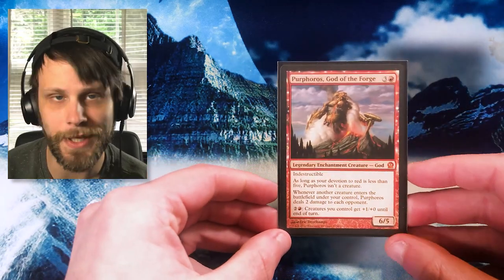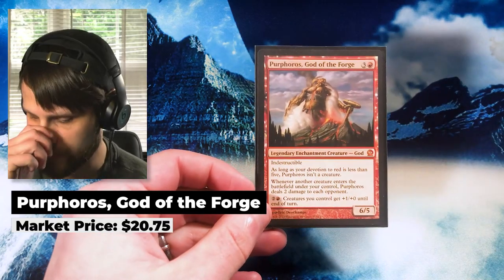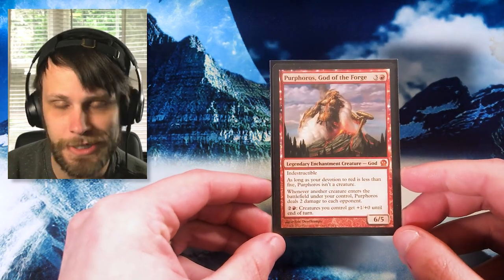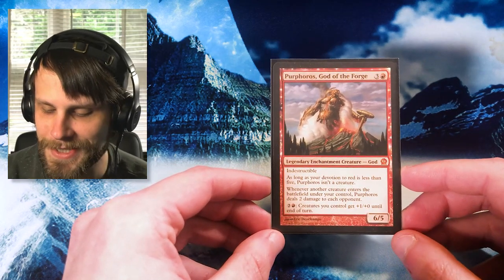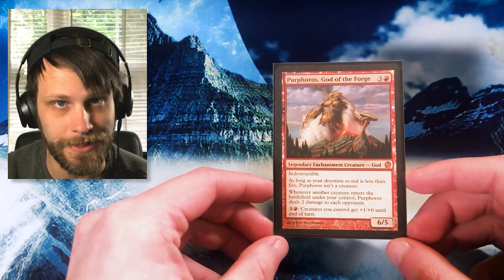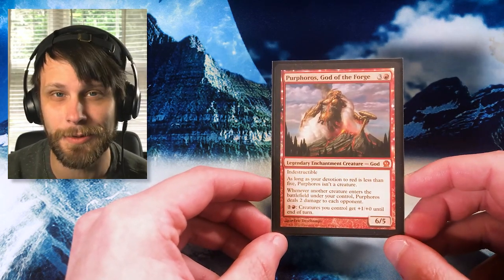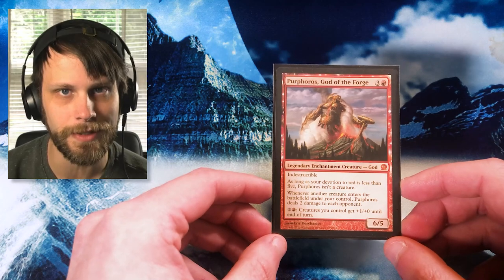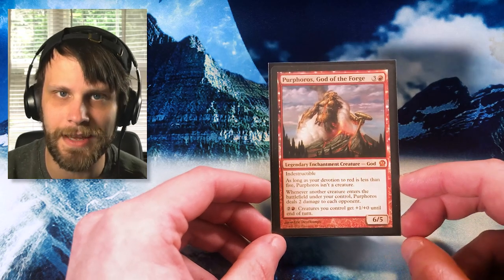Card number two is actually one we opened in a pack and I did not show this anywhere, including our Instagram. There's a funny story behind this Purphoros. So first of all, this is pack fresh — we opened this out of a Theros pack. I initially bought four packs of Theros to include in the collection. When I got them, I noticed the actual pack itself was kind of see-through — you could literally hold it up to the light and see the first common. I was a little skeptical they weren't necessarily legit, but I did get them TCG Player Direct, so they have to be somewhat validated.